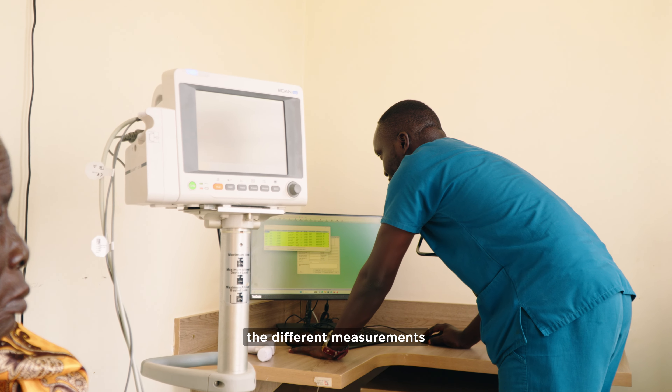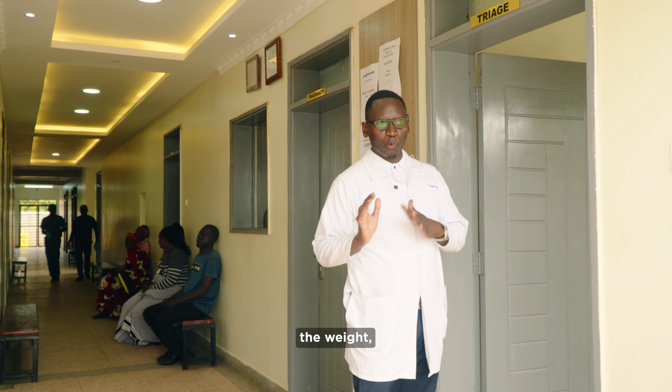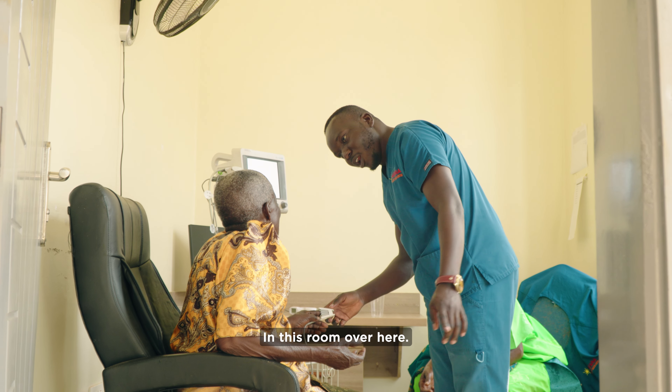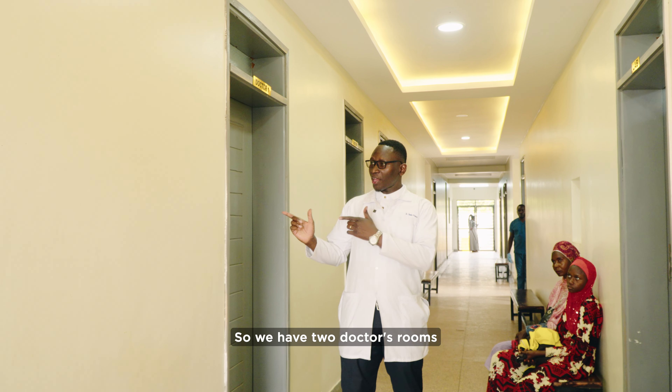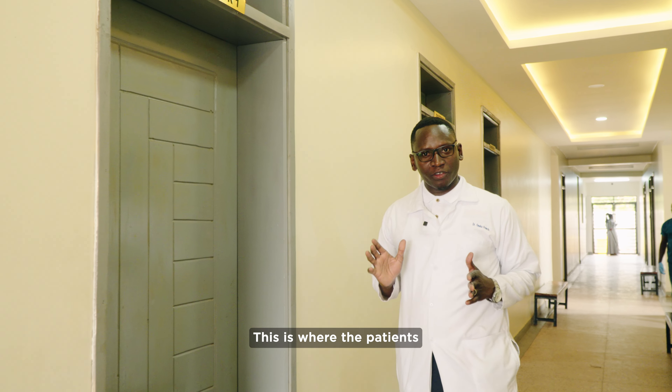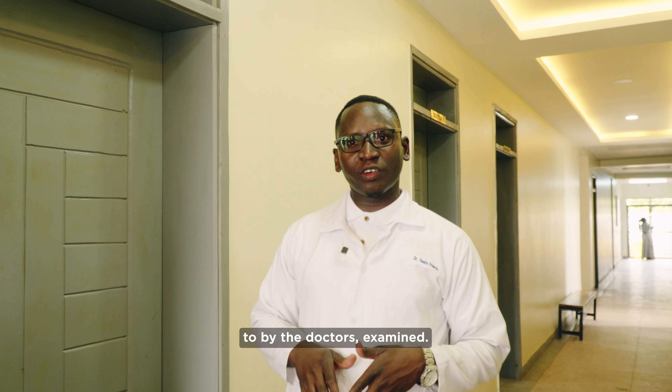This is where they take the different measurements — the weight, the blood pressure, temperature, pulse rate, respiratory rate — in this room over here. We have two doctor's rooms, room one and room two. This is where the patients are attended to by the doctors and examined.